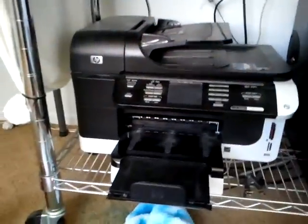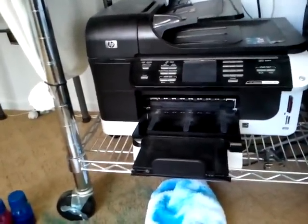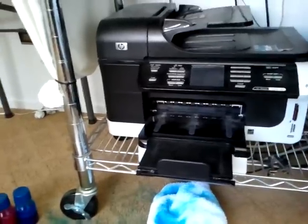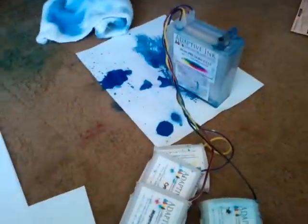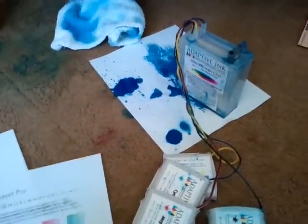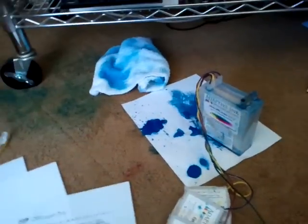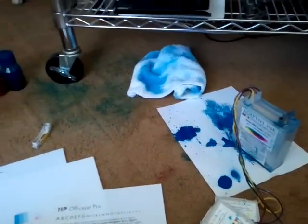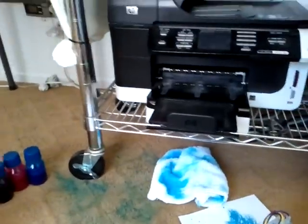In an effort to try to save ink, which of course is extremely expensive — by the time you've replaced the ink twice in one of these units you could buy a brand new printer — I bought some ink from a company called Adaptive Ink and I was really excited about their products. I was one of the first customers on eBay to buy their original product. I thought maybe I'd solved the overall cost problems with ink consumption.